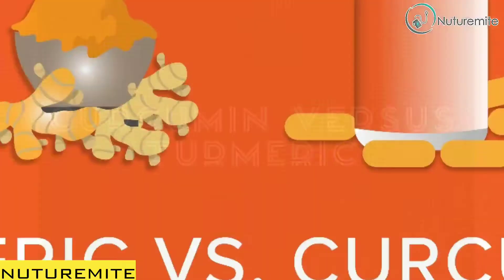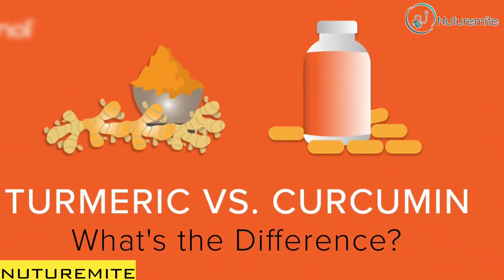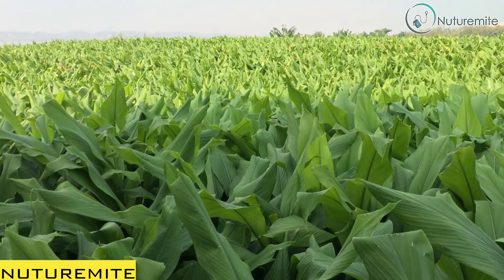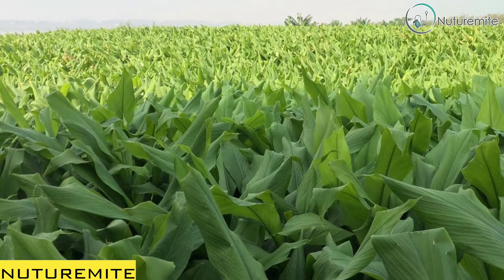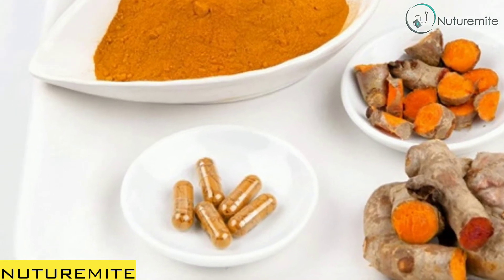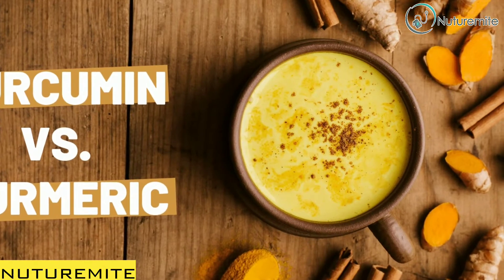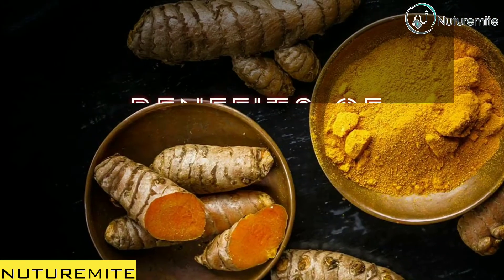Curcumin vs Turmeric: Turmeric belongs to the ginger family and is the main spice in curry, whereas curcumin is an active ingredient in turmeric. However, turmeric contains only small doses of curcumin per serving. That's why you may opt to take vitamin supplements if you want the full effect of the compound.